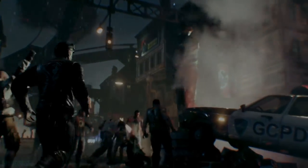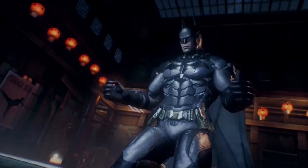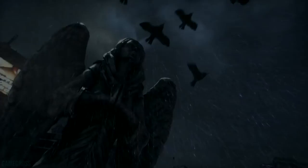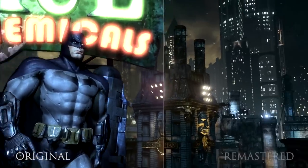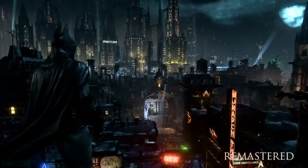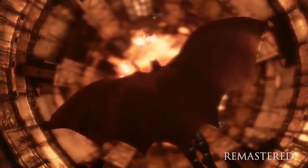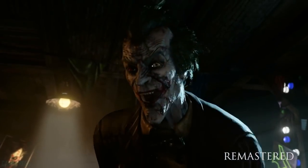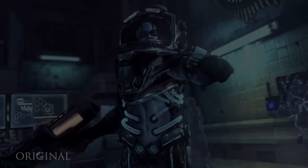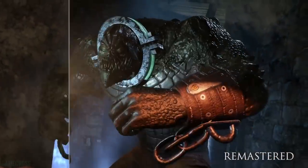First up, we've got the Warner Brothers sale, which runs until September 25th. A lot of the major Warner Brothers heavy hitters are included. Batman: Return to Arkham is down to $7.99 — I believe that's a new low. You get Arkham Asylum and Arkham City, that's four dollars each, and those are really good games. Arkham Knight is also on sale for the same price at $7.99, though if you're just getting into Arkham, start with Return to Arkham since those are the first two games in the series.